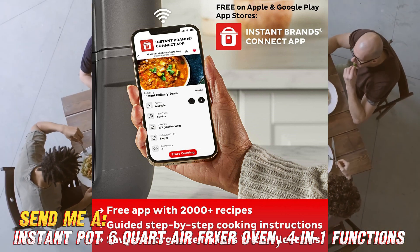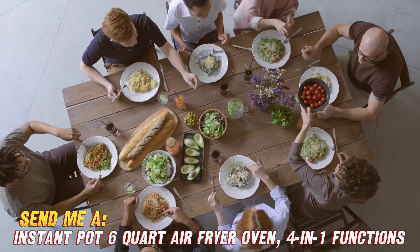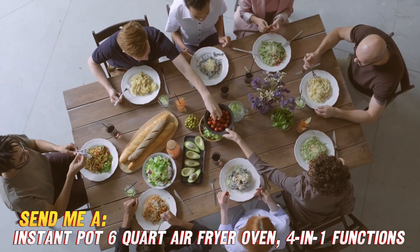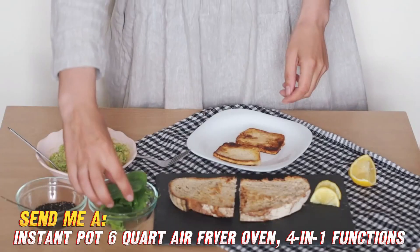The best part is all the accessories and dishwasher-safe parts make cleanup a breeze. And the free app has so many built-in recipes and guides to really maximize this machine. Oh, and it has a cool safety lock and auto shut-off features for peace of mind.